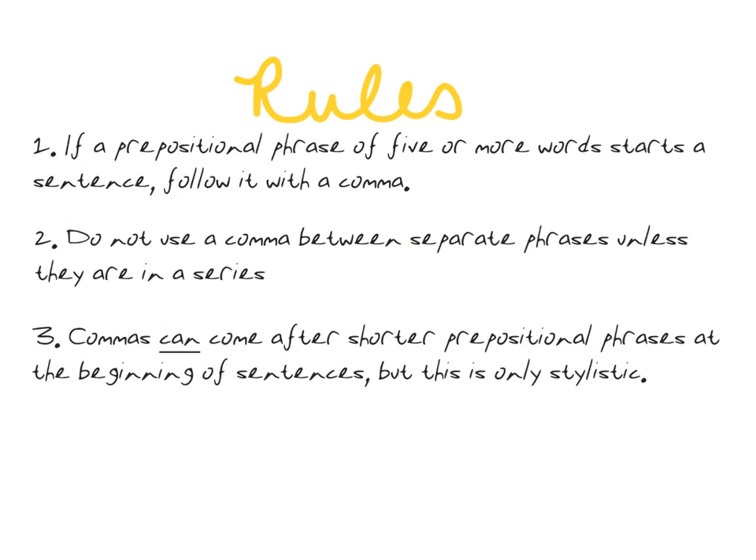To review, here are the rules about commas and prepositional phrases. Hopefully this was helpful for learning when and when you don't use commas. I hope to see these rules being used correctly on all future writing assignments. Thanks!